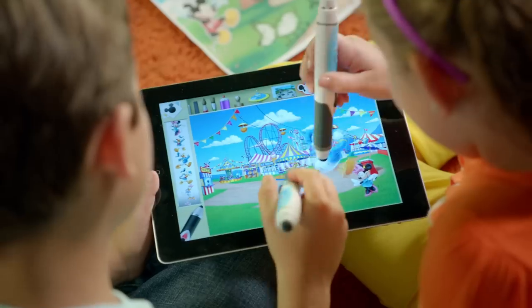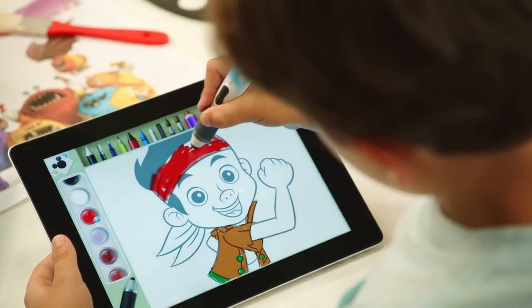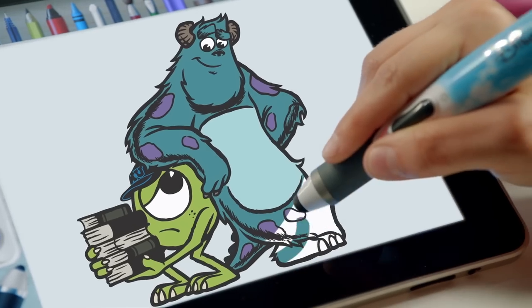Stickers. Paint. Connect the dots. Stuff to do — oh, there's lots.